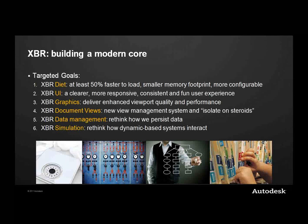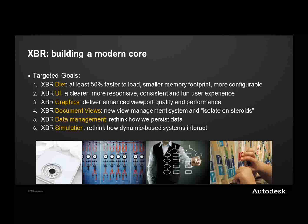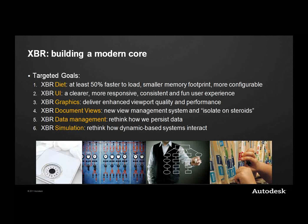Underneath those goals we have six targeted initiatives. Today we'll cover UI, graphics, and simulation with Ian and Sergio. Other areas include 'diet' — targeted at reducing the memory footprint, deferred loading of plug-ins, and overall memory management and start-up times — as well as document views, and data management around how we reference and segment data in the .max file itself.